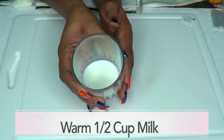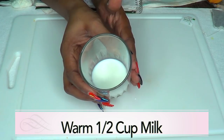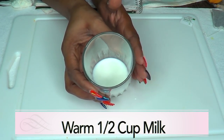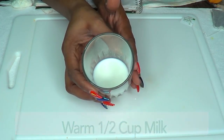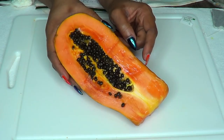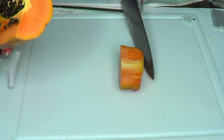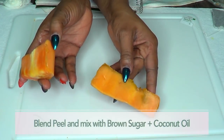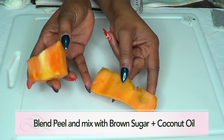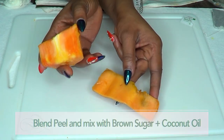To begin, here we have our milk. The first thing you want to do is warm the milk — you can warm it on your stovetop or in your microwave. While the milk is warming, I'm going to prepare the papaya. I'll use about two ounces of papaya. You can also use the papaya skin as a facial scrub — just blend it and add some brown sugar and coconut oil to exfoliate your skin.